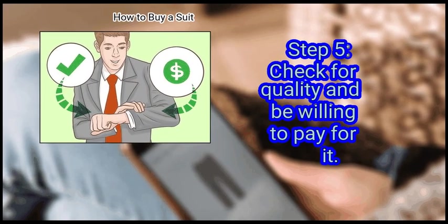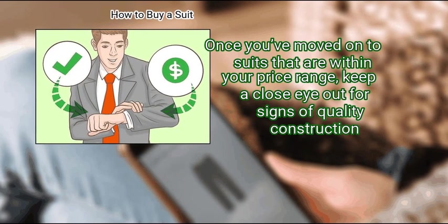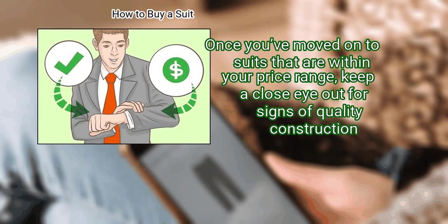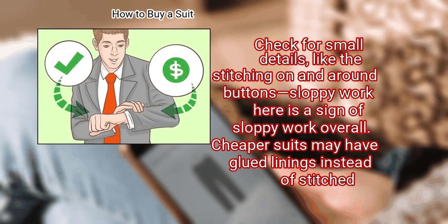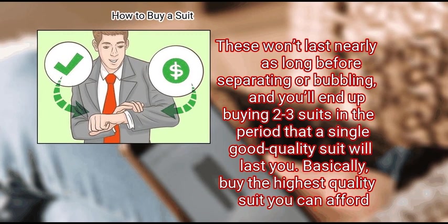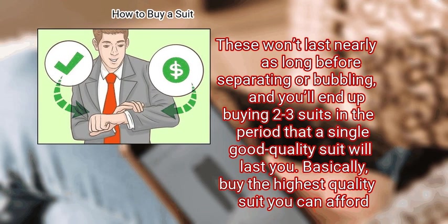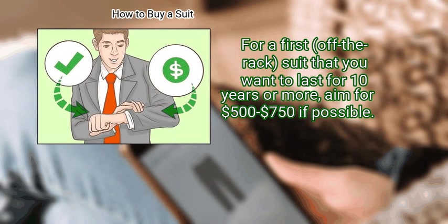Step 5: Check for quality and be willing to pay for it. Once you've moved on to suits that are within your price range, keep a close eye out for signs of quality construction. Check for small details like the stitching on and around buttons — sloppy work here is a sign of sloppy work overall. Cheaper suits may have glued linings instead of stitched; these won't last nearly as long before separating or bubbling, and you'll end up buying 2–3 suits in the period that a single good quality suit will last you. Basically, buy the highest quality suit you can afford. For a first off-the-rack suit that you want to last 10 years or more, aim for $500 to $750 if possible.